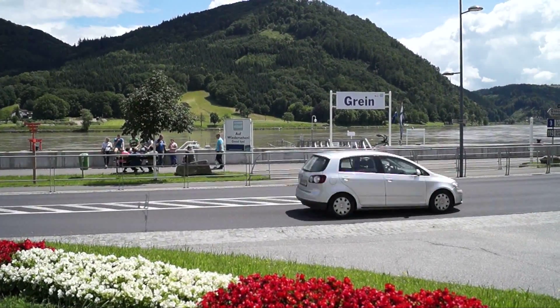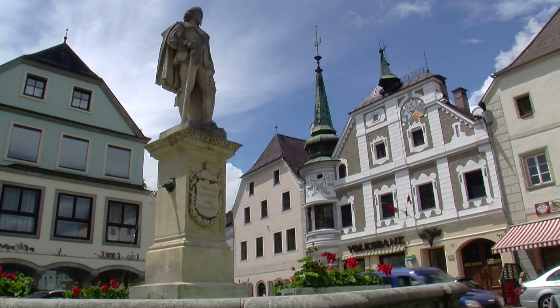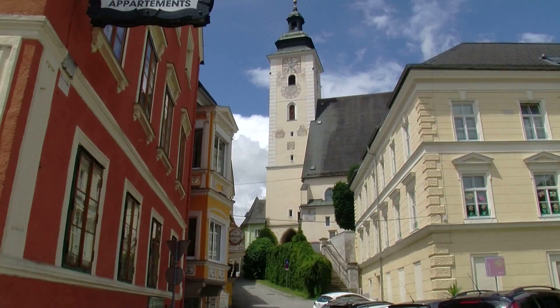The village of Grine, the pearl of the Strudengau which nestles between the Danube and granite cliffs, exudes an abundance of nostalgic charm.